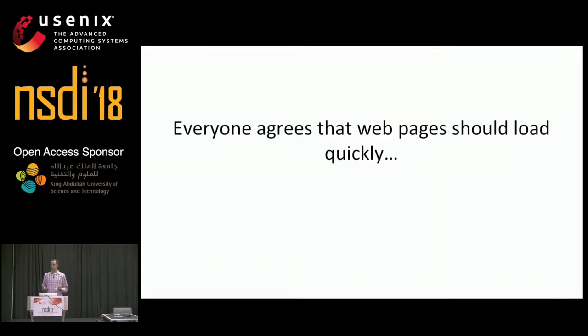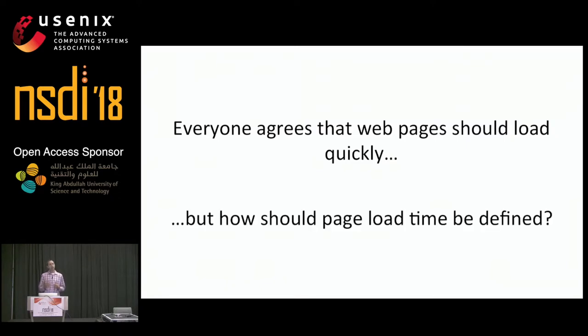Everyone agrees that web pages should load quickly, but there's actually a big question about what it means for a page to be loaded for a user. In other words, how should we define page load time to best capture user experience? Researchers and developers have tried to answer this question, resulting in numerous metrics being proposed. But to date, there's still no consensus about what the best metric is, largely because there are clear pros and cons about how well existing metrics actually relate to user experience.